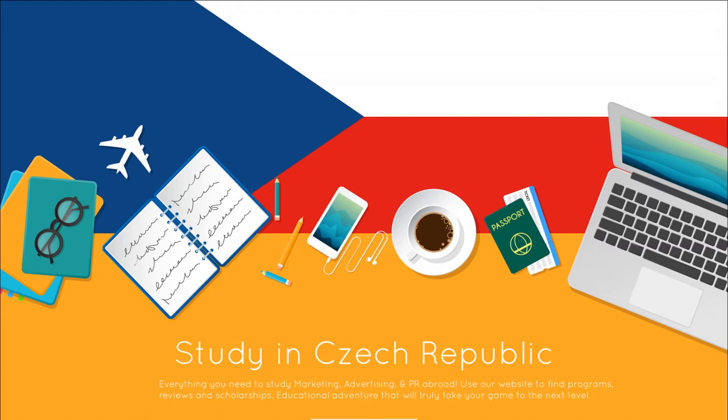Getting a work visa in the Czech Republic. The Czech Republic is a popular teaching destination in Europe for teachers from outside Europe, as it is possible for non-European citizens to obtain a long-term work visa to teach legally in the country. For more information on how to get a work visa for the Czech Republic, read our guide.